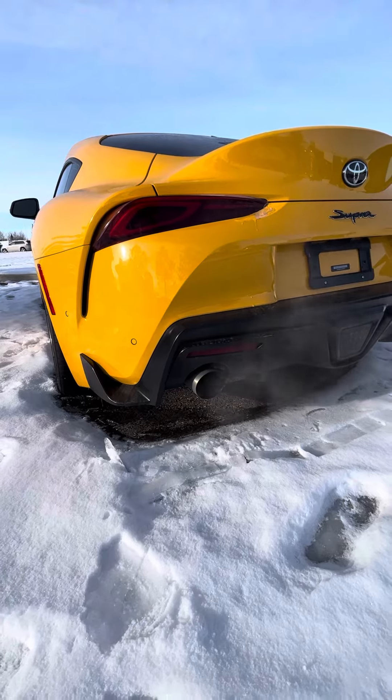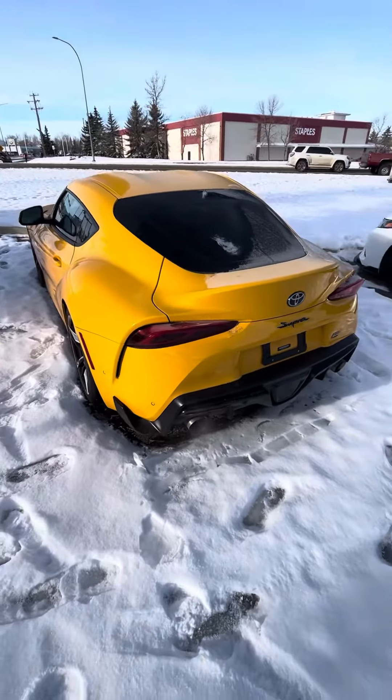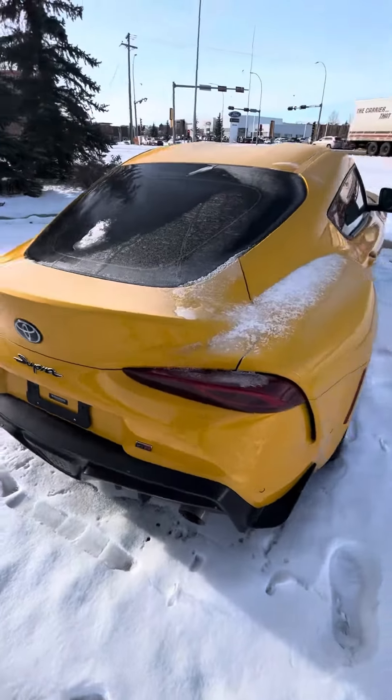Factory GR exhaust. Sounds awesome. This thing for a factory exhaust sounds really good. Usually manufacturers keep it toned down pretty low, but not on this one.